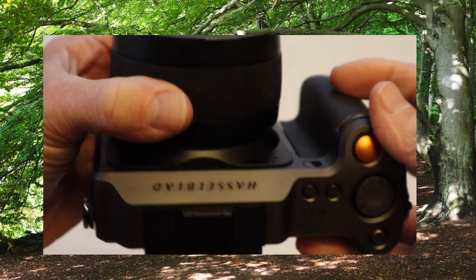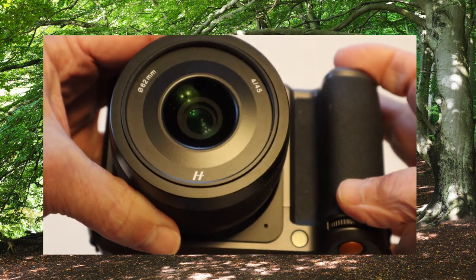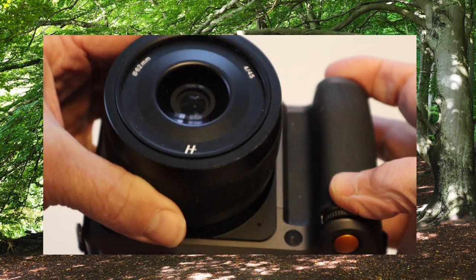I also shoot the Hasselblad X1D with one of the native lenses. This is a 45mm f4 lens.